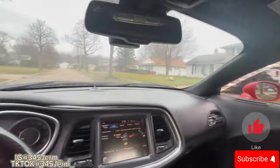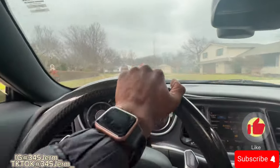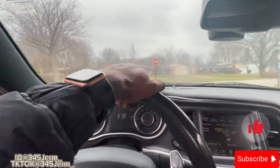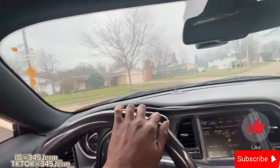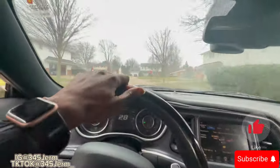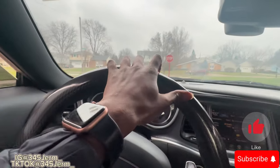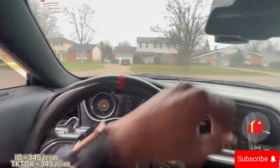As y'all can see this thing moves. It's not a regular RT anymore once you get the track pages. Once you get SRT pages in here, it is not average anymore — you can't even call it that. This thing has way more power now. Let me spin a block real quick for y'all.